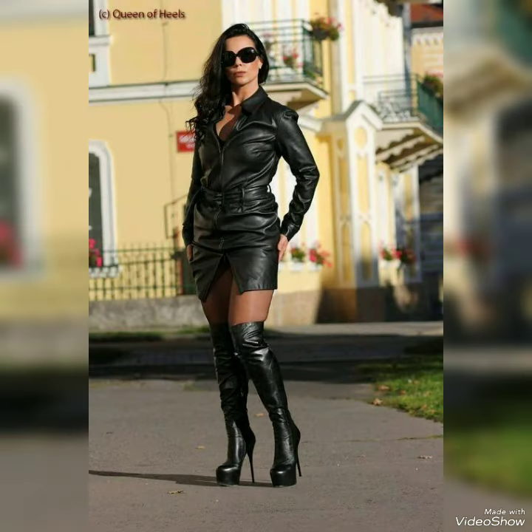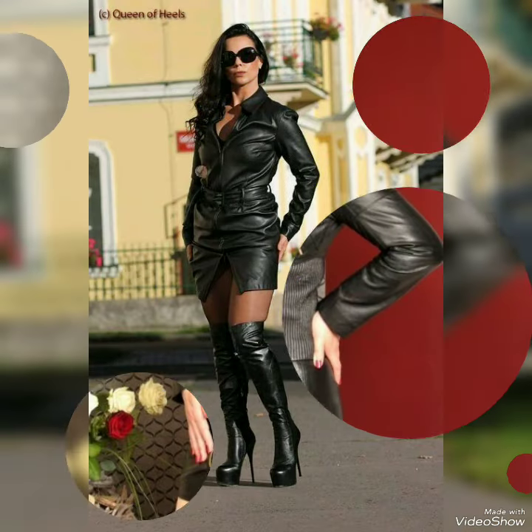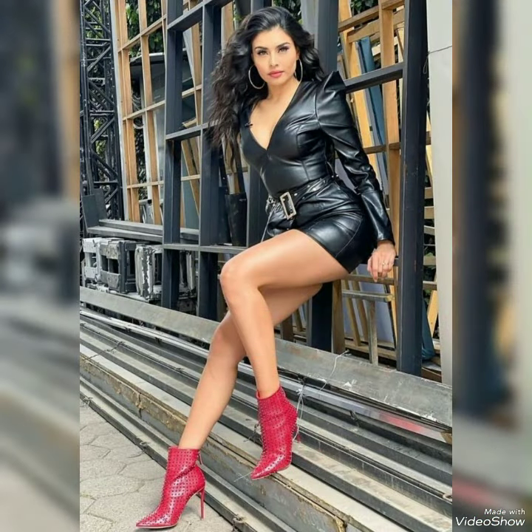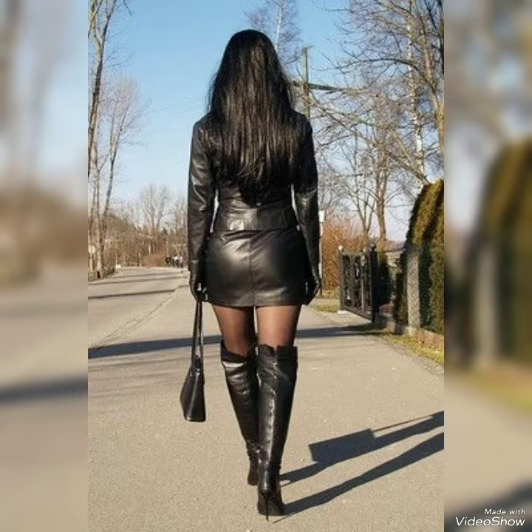If you want to buy them and add these beautiful designs to your wardrobe collection, you can find them on my website links — amazon.com, alibaba.com, aliexpress.com. On these websites you can easily buy them.